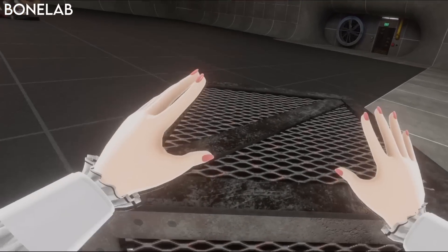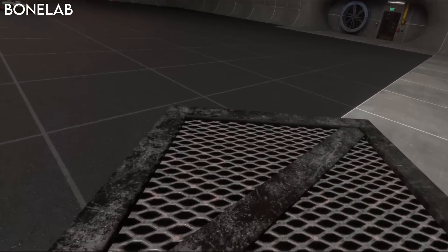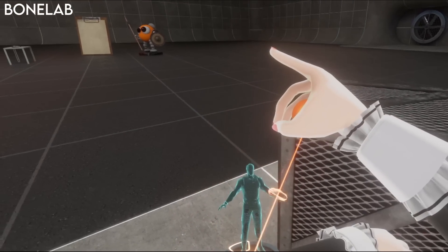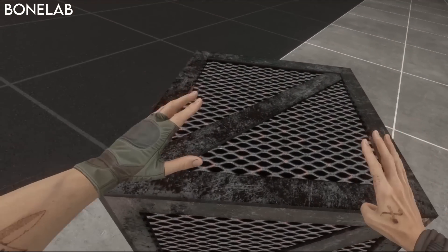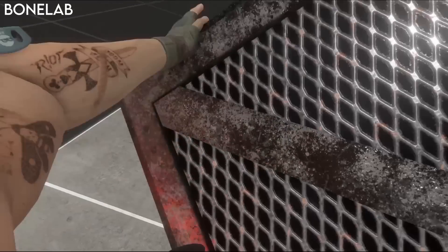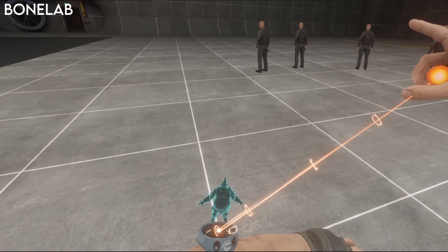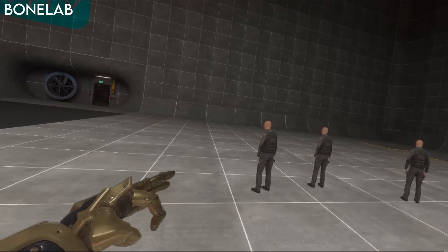BoneLab introduced a really cool avatar system where you can change into different avatars that not only look different but also have different levels of strength and abilities. For example, a little girl avatar is small and weak and will struggle to pick up heavier objects, but if you change to the buff guy, you can pick them up with ease. There's also a bigger character who moves slowly but is very strong and can literally pick up enemies and throw them around.